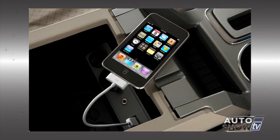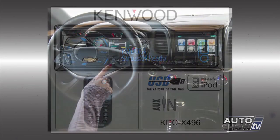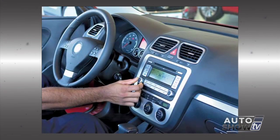With newer car audio connectivity, drivers are plugging in their smartphones and audio devices and listening to their own music through the vehicle's speakers. Does anybody listen to the radio anymore? The answer is yes. According to a Consumer Reports survey, FM radio is still the most popular, with 71% of respondents saying they frequently tune in while driving.